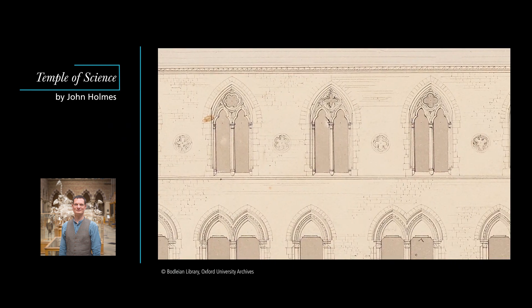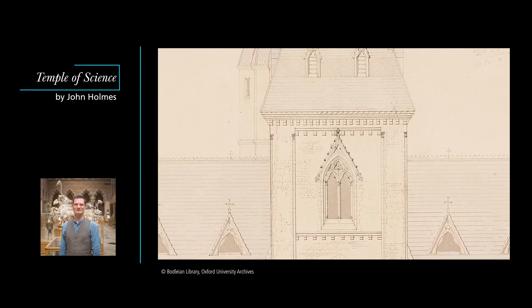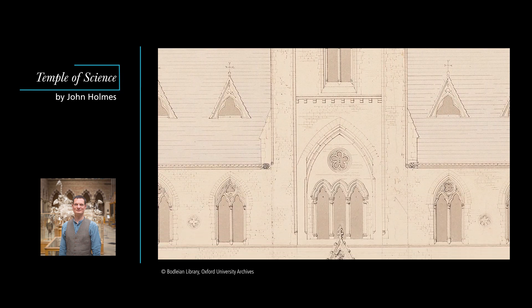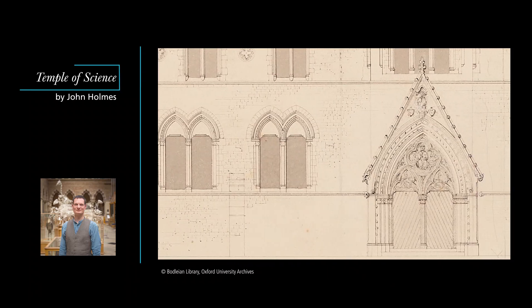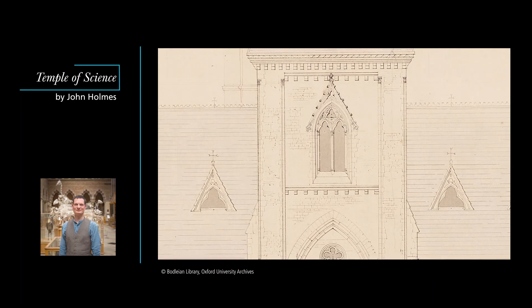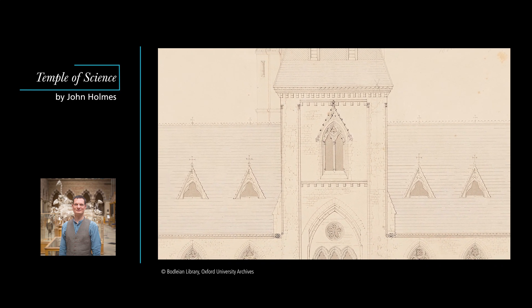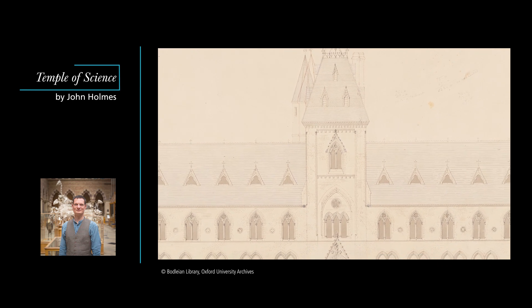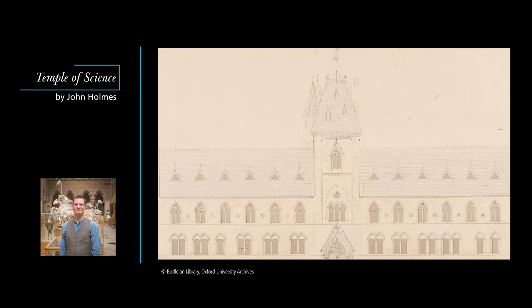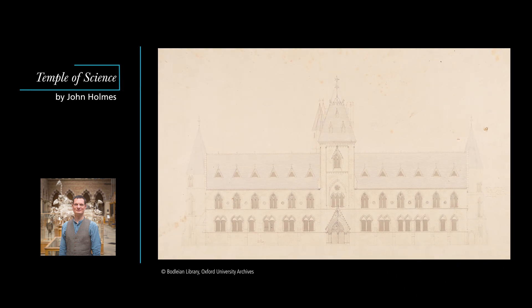In December 1854, over seven years after Ackland and Daubeny had launched their campaign for the new museum, the contract to build it was at last awarded to the Irish firm of architects Deane and Woodward, who had submitted a gothic design for the competition. The museum building was not only going to house Oxford University's science collections and departments, it was going to teach science in its very fabric. The columns round the central court would be geological samples. The roof, made of iron and glass, would be an object lesson in engineering. Above all, it would use art to teach science.